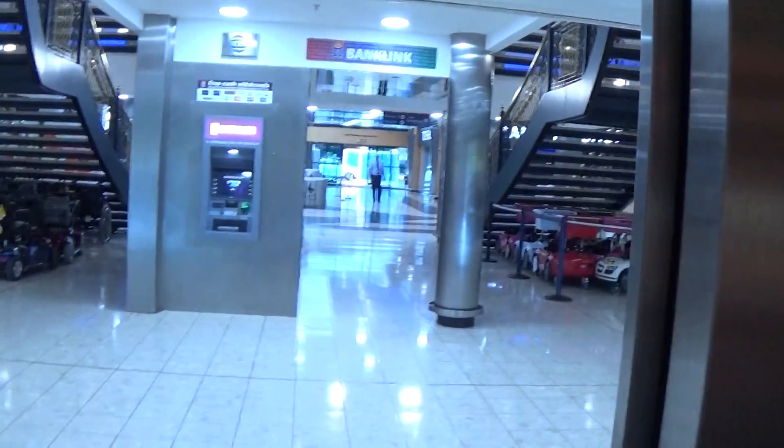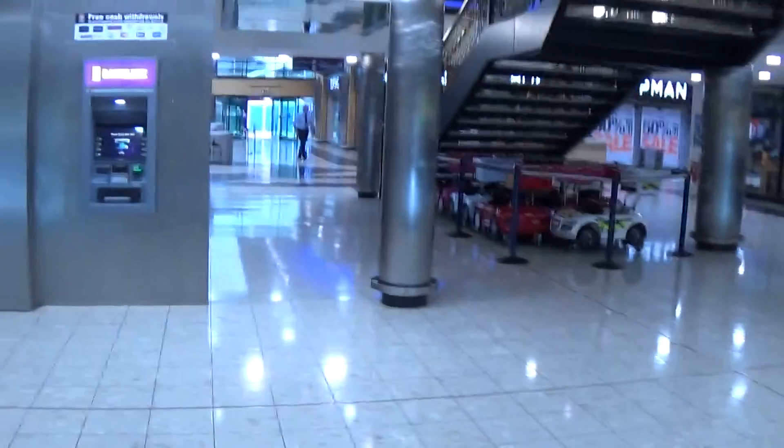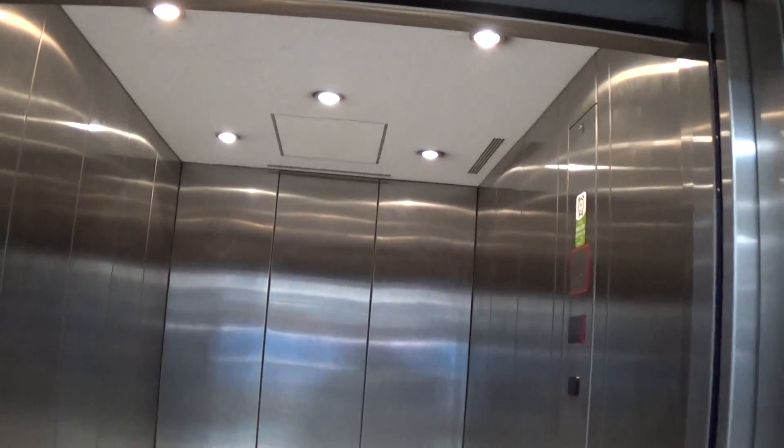In case you get stuck, here we are back down to G. Ground floor, shopping and car park. Shopping and car park. We can exit the elevator now. There it goes, and that's it.